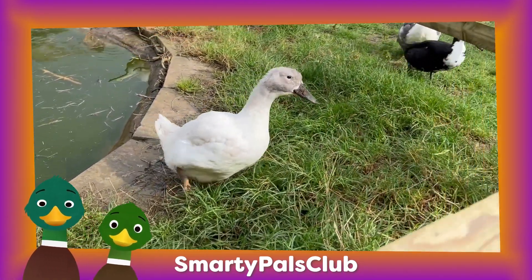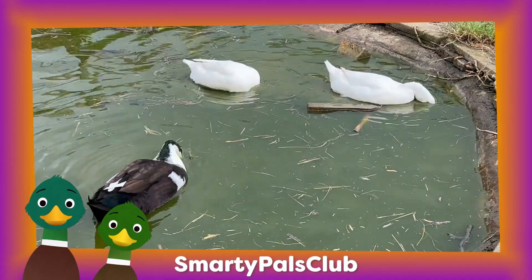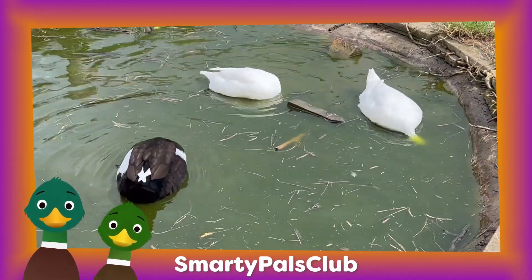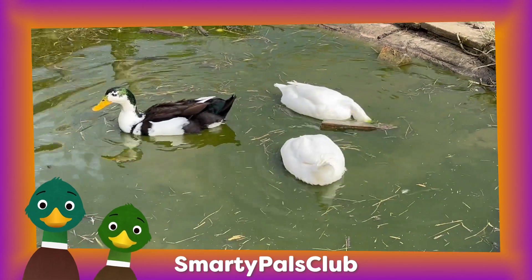They are also experts at finding tasty bugs and plants in the water. They can even dive underwater to look for tasty treats. So when you see ducks at the pond or in a story, remember that they are the awesome swimmers who quack and paddle around.